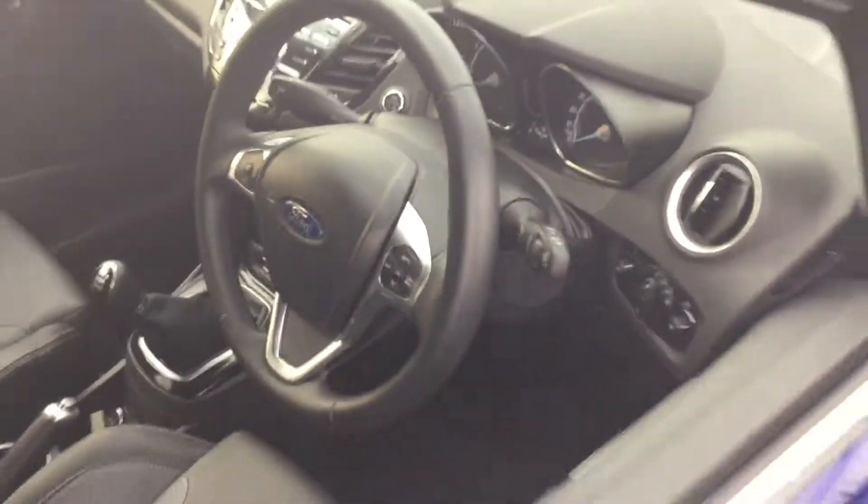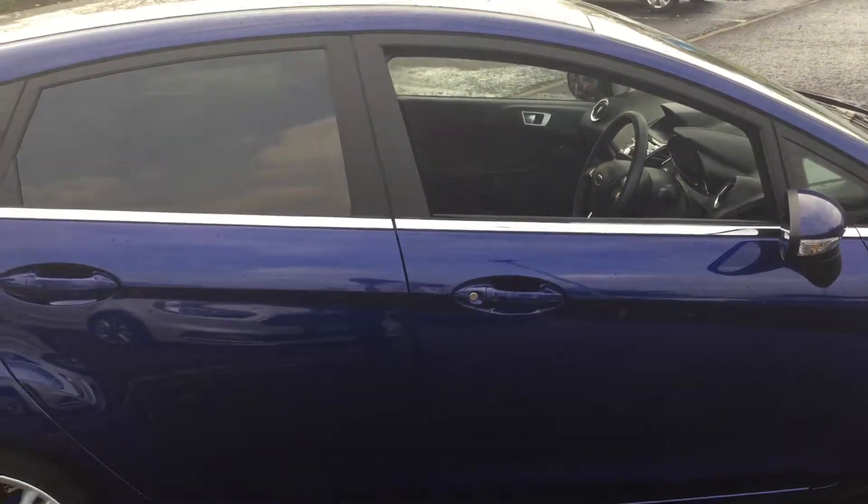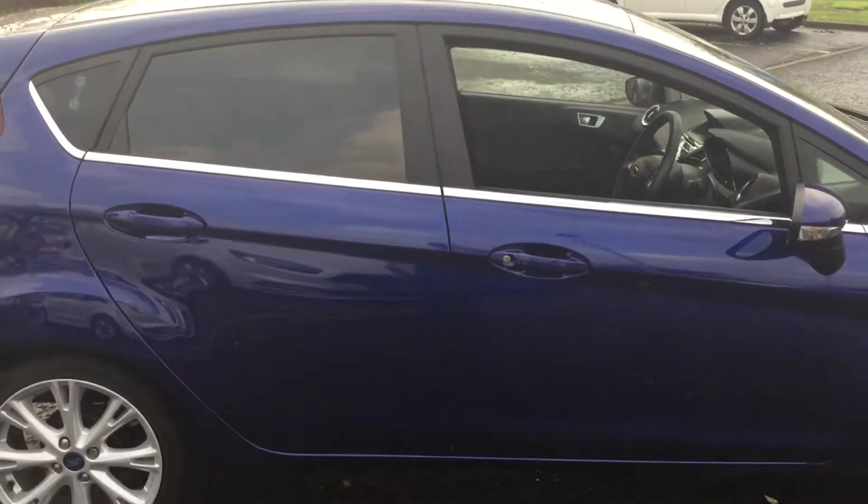If you have any further questions relating to this particular vehicle, please feel free to get in touch and we'll be more than happy to help. Thank you for viewing this video today.